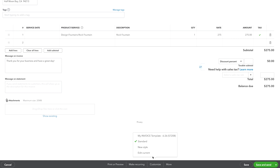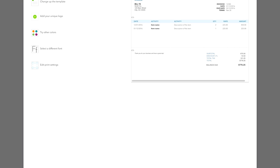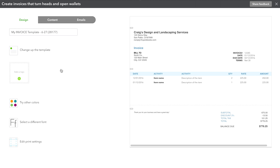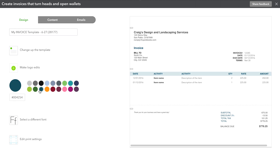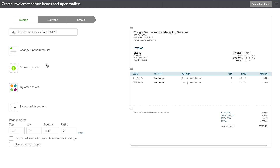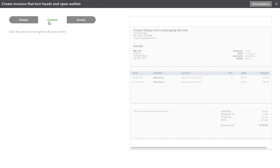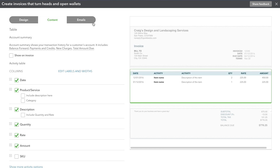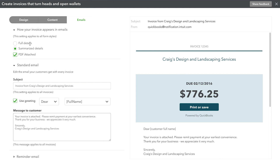When you're done, click the green Save button in the lower right-hand corner. Click the Customize link at the bottom of the screen and select New Style from the pop-up menu. Under the Design tab, you can change the overall look of the template — add your logo, change colors, select different fonts, and change the page margins for printing. Under the Content tab, you can get even more granular, down to editing labels and column widths in your activity table. Under the Emails tab, you can choose to provide summarized or full invoice details in an email to your client, and also change the subject line and overall messaging for standard and reminder emails.